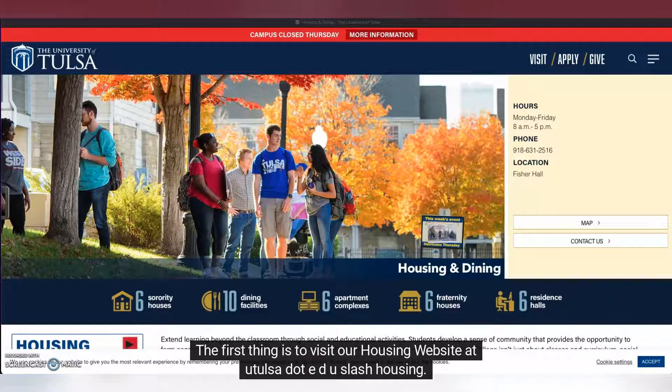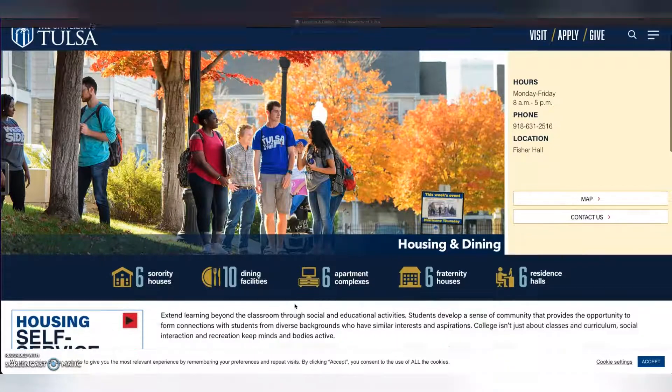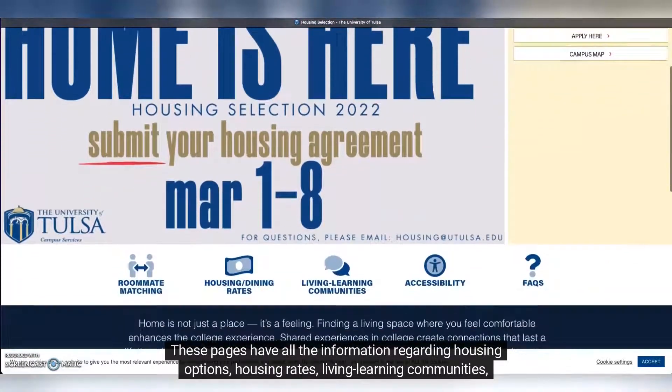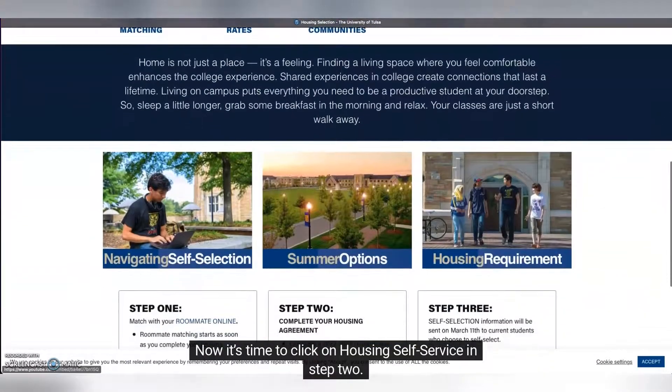The first thing is to visit our housing website at utulsa.edu/housing. Scroll down to find the link to current student housing options. These pages have all the information regarding housing options, housing rates, living learning communities, dining options, and more. Now it's time to click on housing self-service in step two.